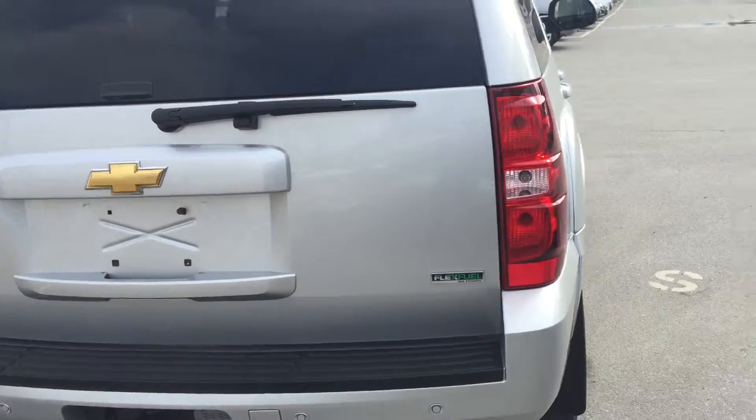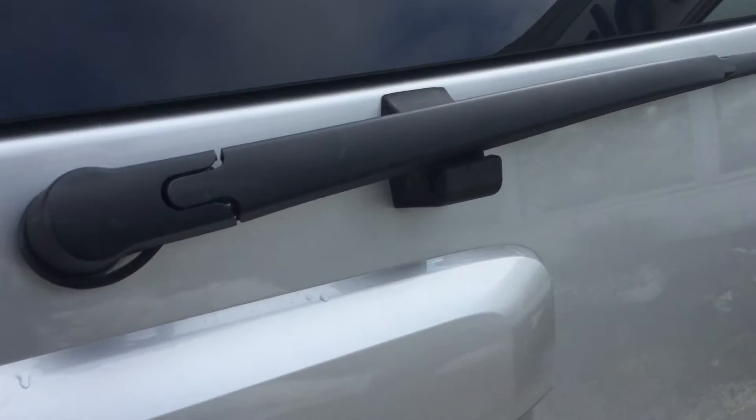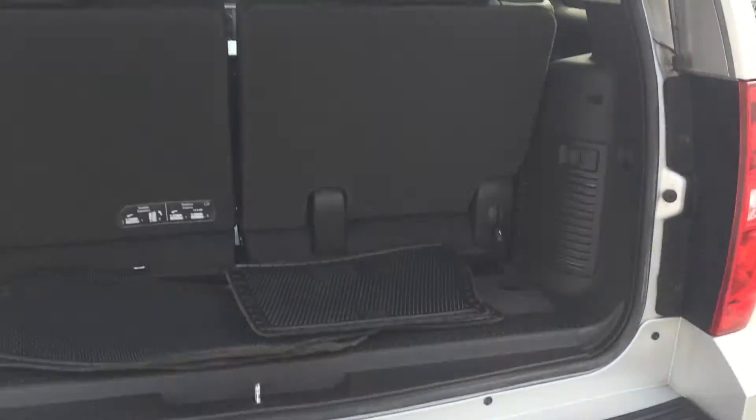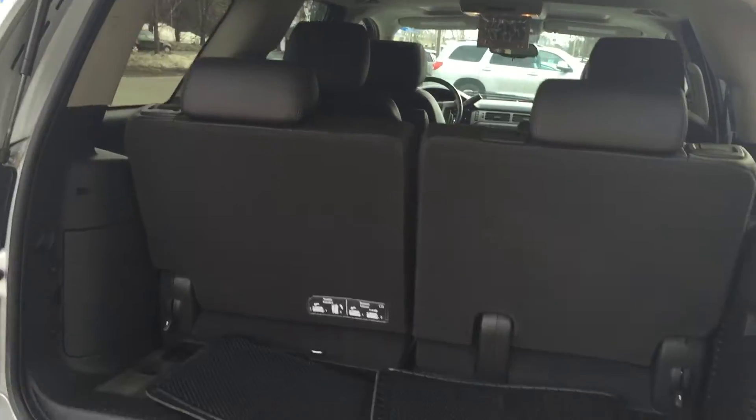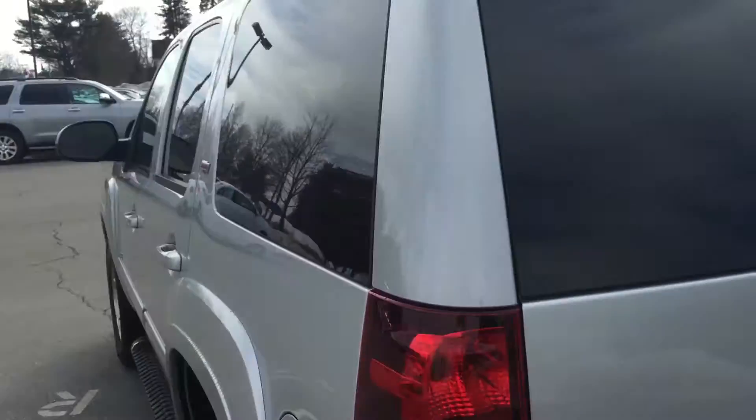Both the exterior and interior are devoid of major flaws. Tow package, nice spare tire underneath, rear park assist. It does have the third row and these seats actually fall down really easily, which I think is pretty awesome. Very simple to get in and out of this vehicle and move the seats around.